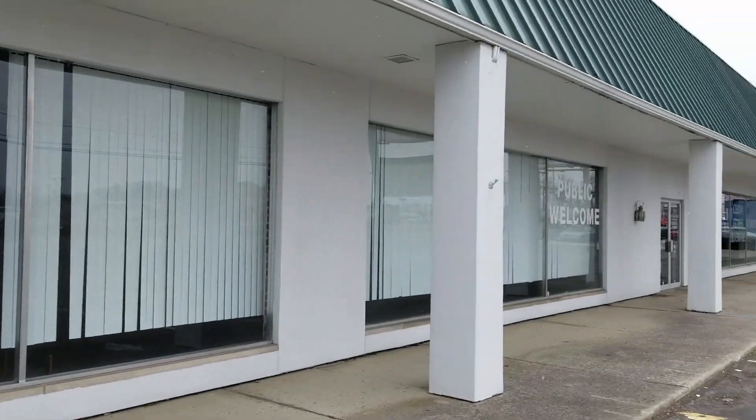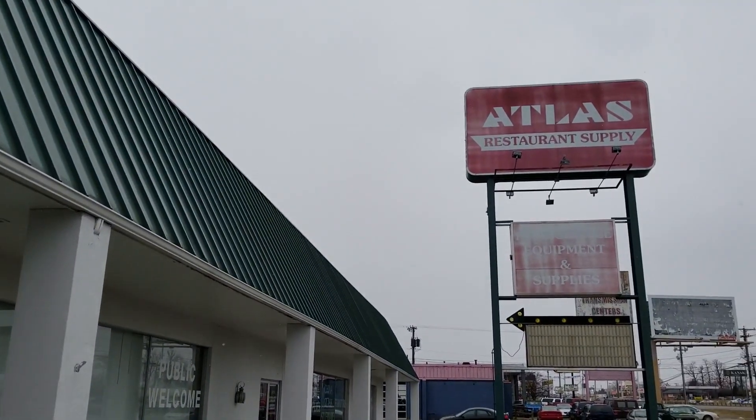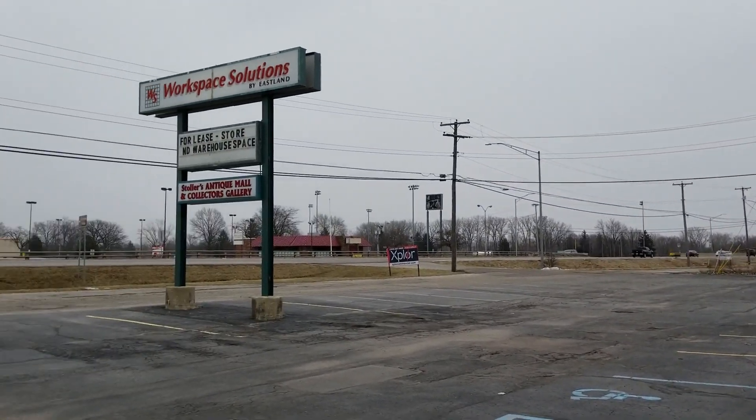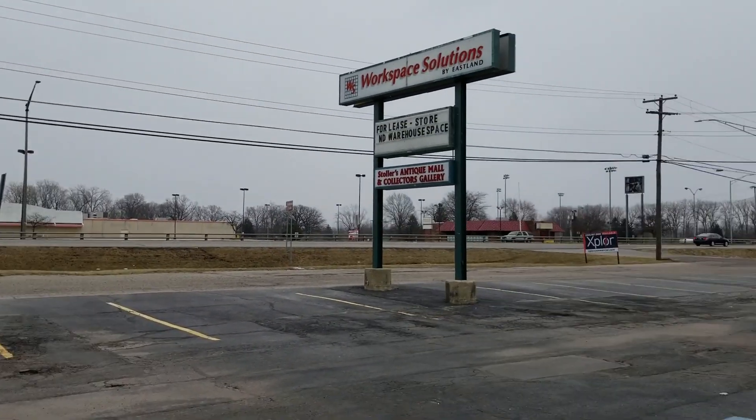Hey guys, back with another abandoned video today. I'm actually at a shopping strip mall called Eastland Plaza in Fort Wayne.